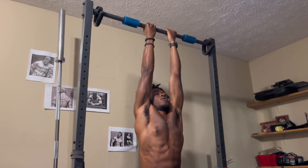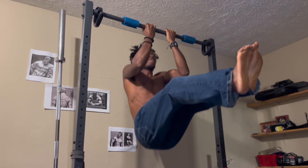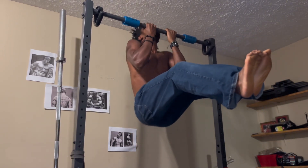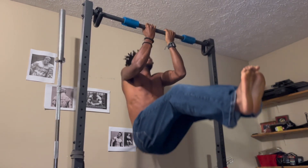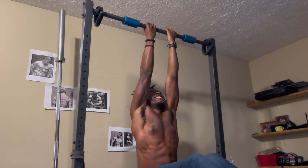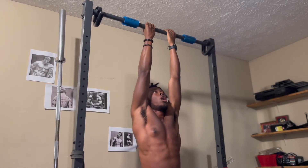Another exercise is the chin-up, where your palms are facing toward you. This includes more biceps, but since your arms are closer in, when you extend up in that top range of motion, it stretches your lats out even further. A great way to make this exercise harder would be to do them in an L-sit. By doing L-sit chin-ups, you get your core activated and you have a much greater stretch on your lats, giving them more potential to grow.